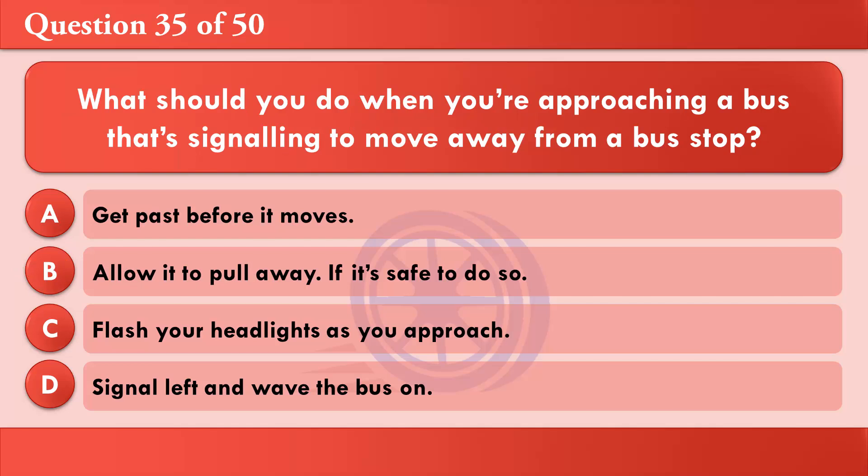What should you do when you're approaching a bus that's signalling to move away from a bus stop? A: Get past before it moves. B: Allow it to pull away, if it's safe to do so. C: Flash your headlights as you approach. D: Signal left and wave the bus on. The correct answer is B: Allow it to pull away, if it's safe to do so.